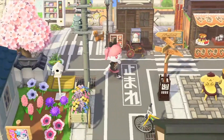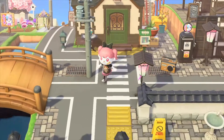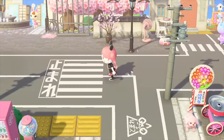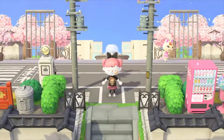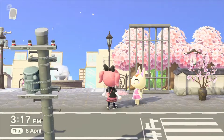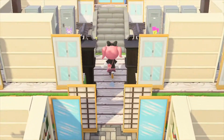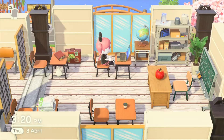Now we're going over to the building that took the longest time to make. I took inspiration from anime and Japanese school, so I wanted to make a Japanese school. This is one of the pieces I'm most proud of and get the most recognition for from my friends.